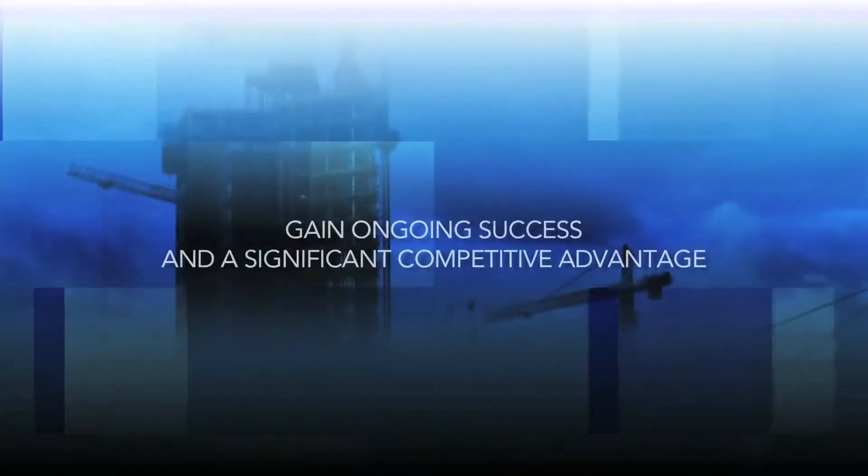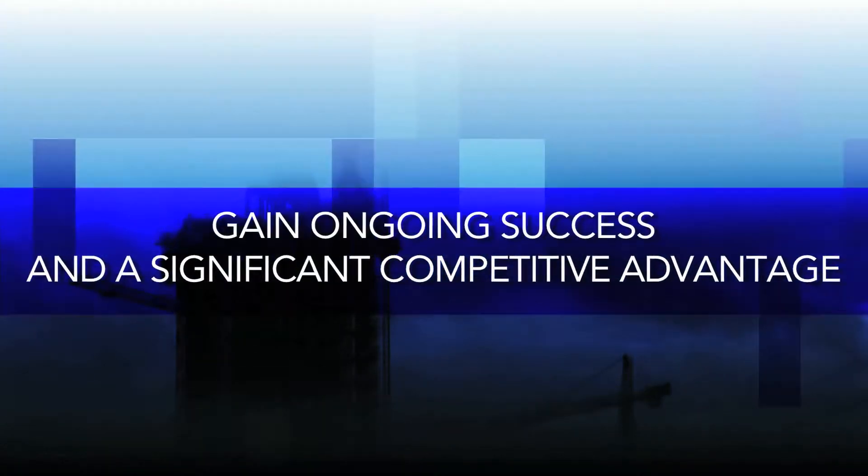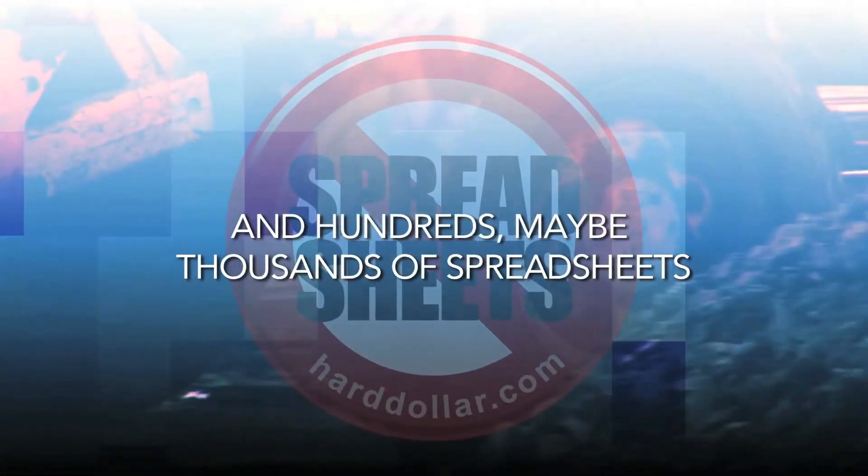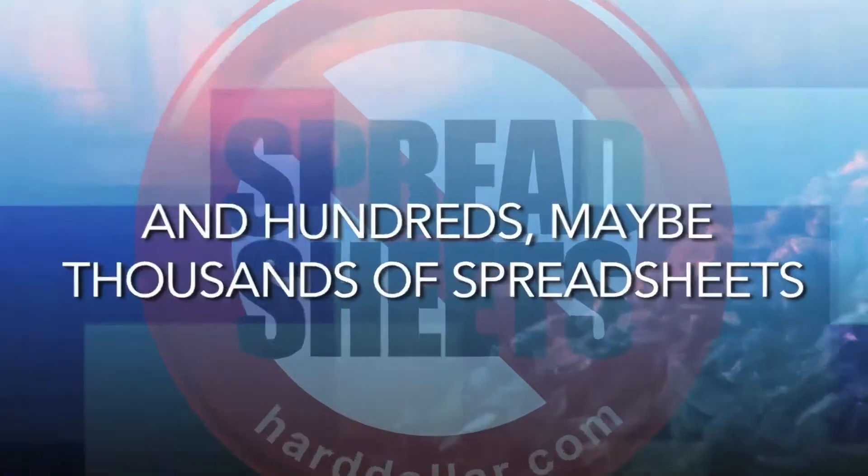Gain ongoing success and a significant competitive advantage from the elimination of multiple systems and hundreds, maybe thousands, of annoying error-prone spreadsheets.